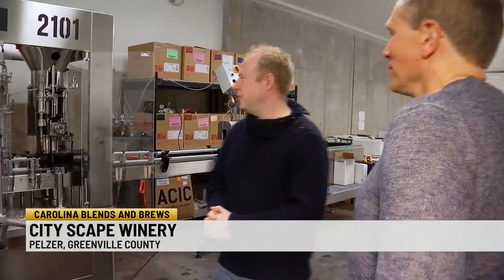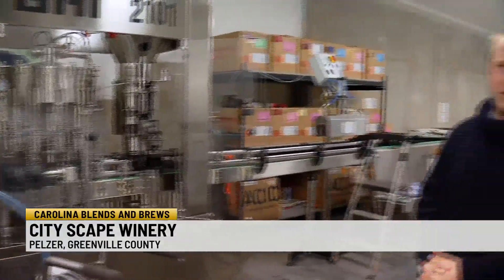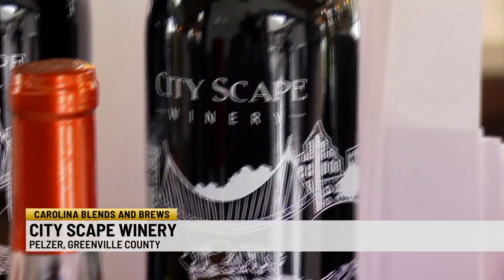This machine is our new bottling line. It was custom-made in Italy for us. This machine will do roughly 2,500 bottles per hour. They make 22 varieties using grapes from their own vines and grapes grown at other vineyards.